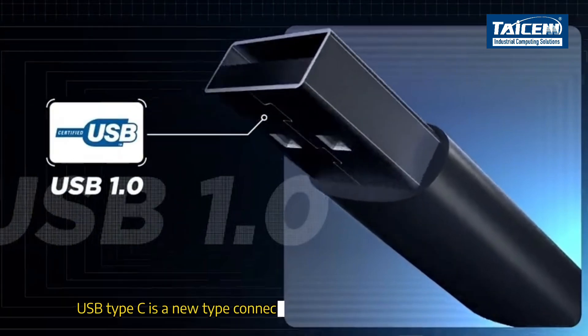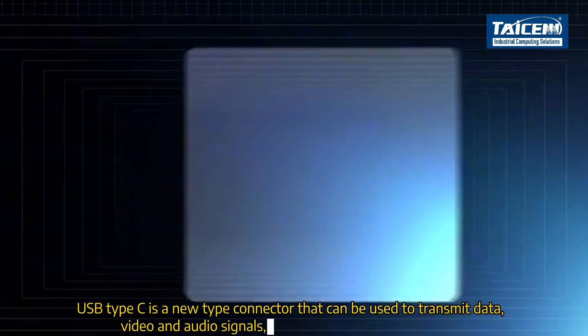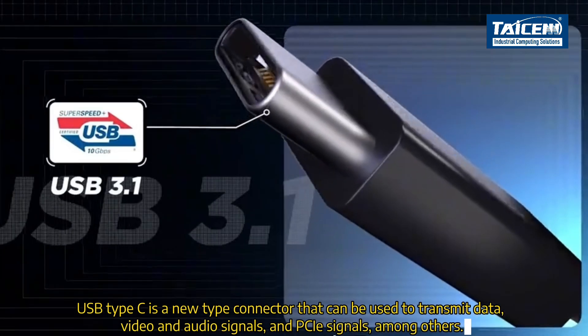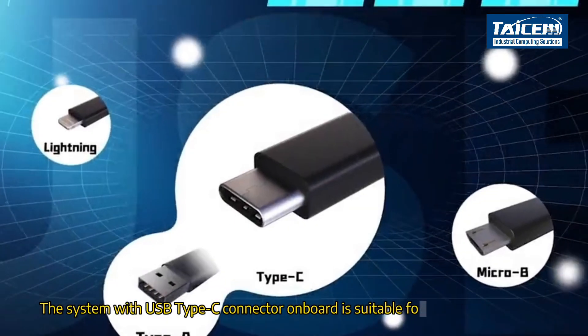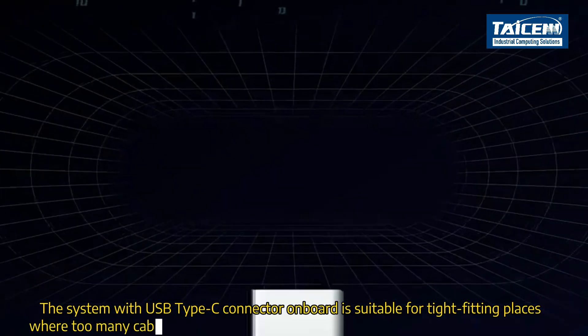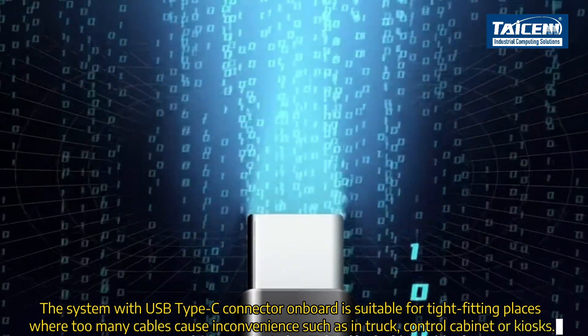USB Type-C is a new type of connector that can be used to transmit data, video and audio signals, and PCIe signals, among others. Systems with a USB Type-C connector on board are suitable for tight-fitting places where too many cables cause inconvenience, such as in trucks, control cabinets, or kiosks.